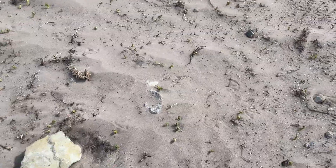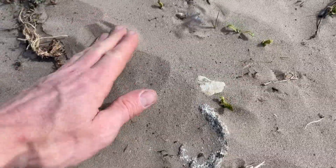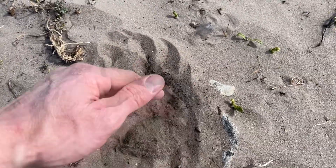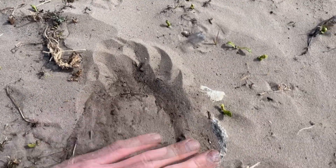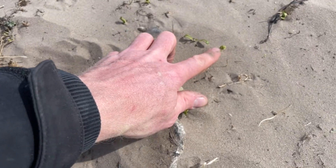Wir sind hier jetzt im Feld. Das hier ist ein Erbsenfeld. Und man sieht schon, dass hier sandiger Boden ist, sehr sandig. Man muss ein bisschen reingraben, dann wird schon ein bisschen mehr Feuchte. Die Erbsen sind gerade aus dem Boden raus, ganz klitzeklein.